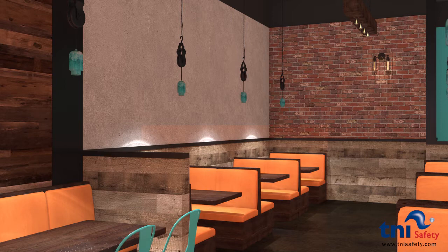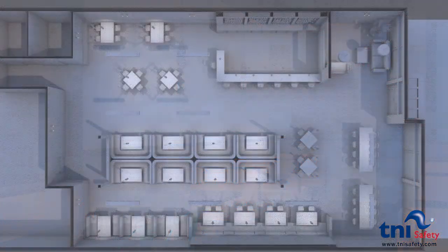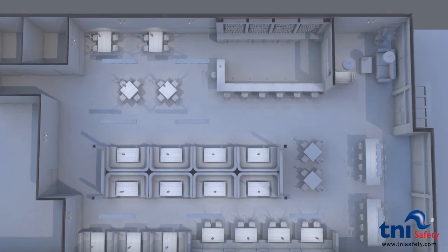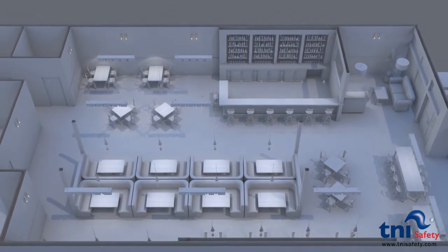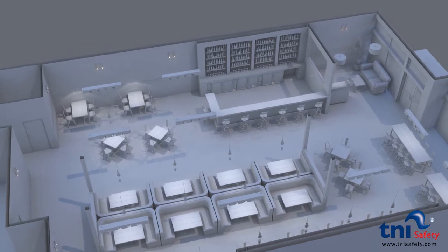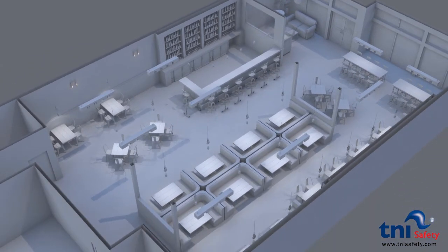The order process is simple. First, send us your current floor plan. The T&I Safety Team will illustrate the locations of the T&I Safety Hygiene Panels along with a quotation for hardware needed. Once approved, we will issue a purchase order for signature and payment. Your T&I Safety System will be shipped within five business days from order.